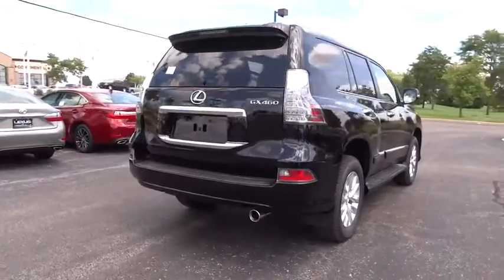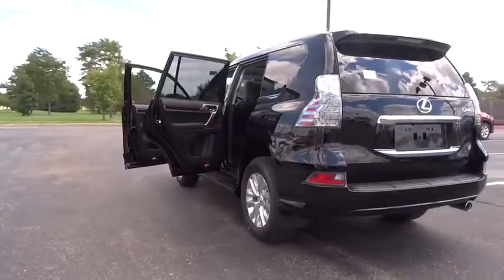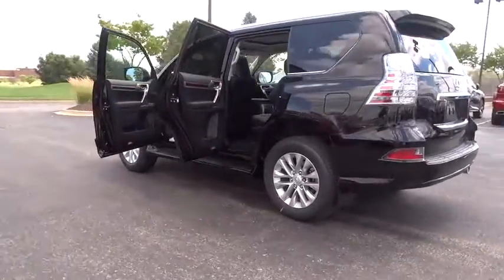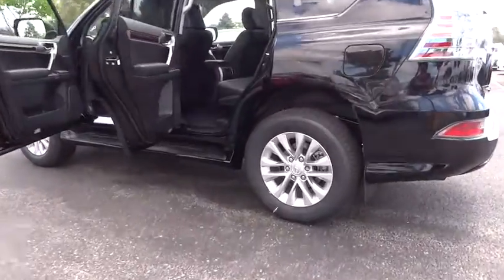Visionary in every sense of the word, the GX460 boasts one of the tightest turning circles in its class, a suspension system that helps enhance your capability, and the best-in-class V8 fuel economy.